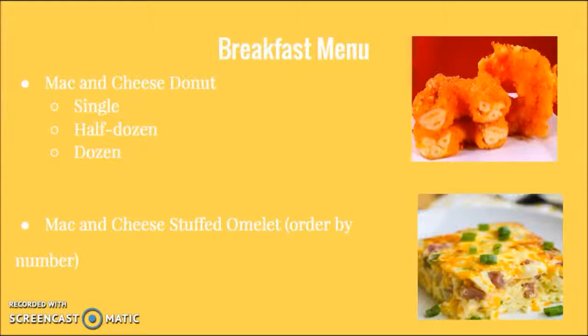We have a different menu for each time of the day, and different sizes for each item. Our breakfast menu includes mac and cheese donuts, which come in sizes of single, half a dozen, and dozen, and mac and cheese stuffed omelets, which are ordered by number.